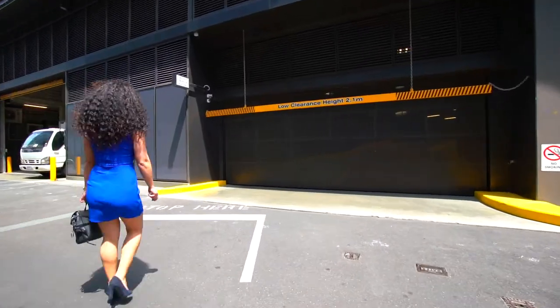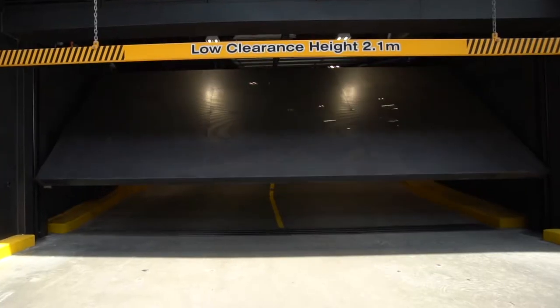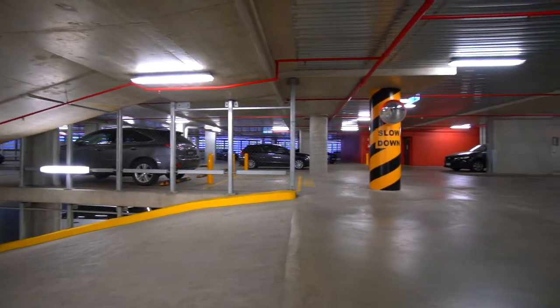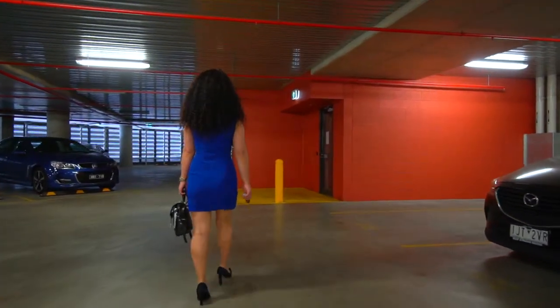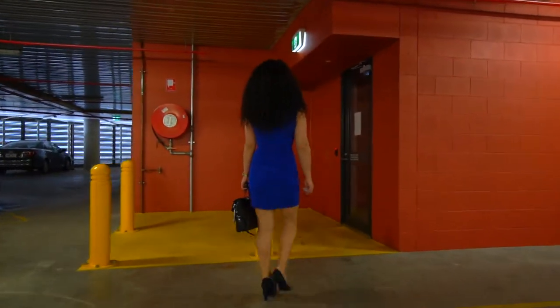Exit your vehicle and place the FOB against the proxy reader for access to the car park. Proceed to your allocated car park, which is displayed on your key tag. Once parked, proceed to your allocated tower — north or south. Note: the FOB will only work for your allocated tower.